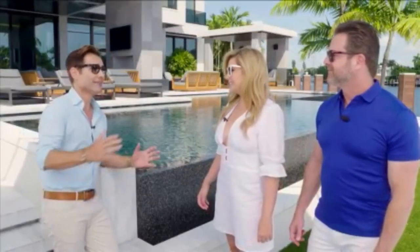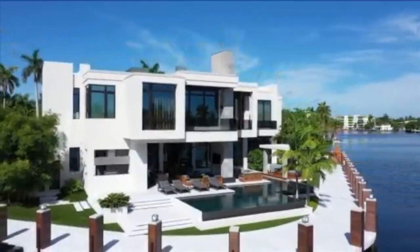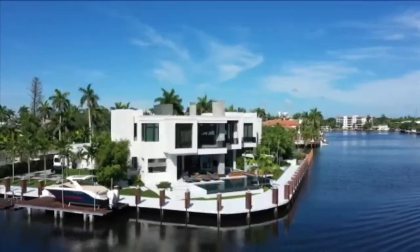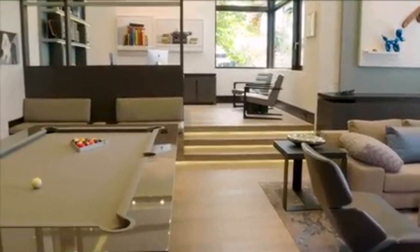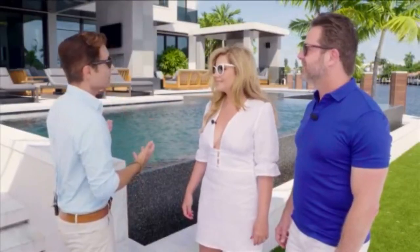Giselle, Brett, welcome back to SoFlo Home Project. It's hot, but this is the ultimate playground - why so many people want to live in South Florida to begin with. We can't complain too much. Your design work is so gorgeous with this 9,500-square-foot home that we had to divide the tour into two episodes. On last week's episode, we toured a little bit of the inside. Now we're going to tackle the outside because it looks like a resort.